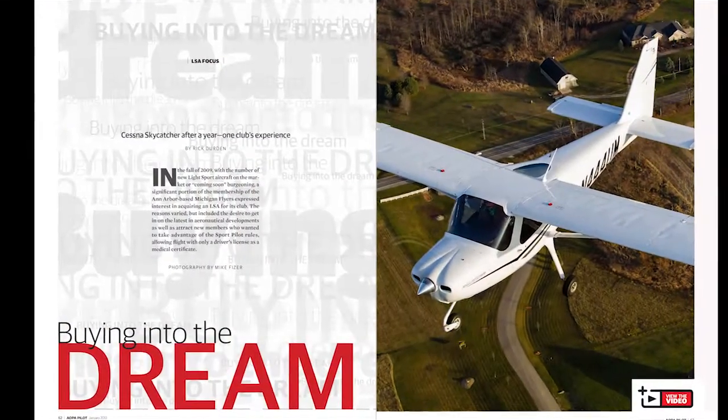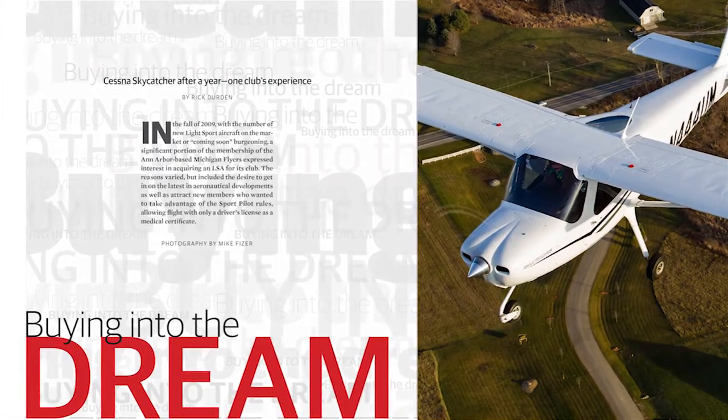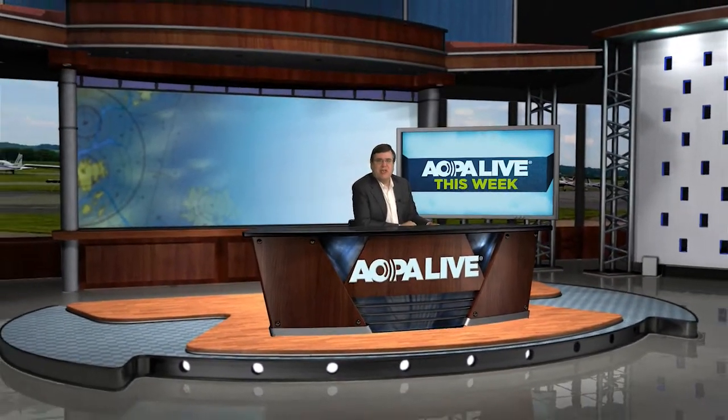You can read much more in the January edition of AOPA Pilot Magazine, as part of their focus on the LSA industry. That's it for this edition of AOPA Live This Week. I'm Warren Morningstar sitting in for Tom Haines. We'll see you again next Thursday.